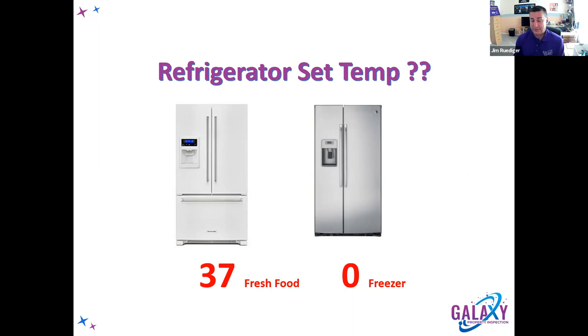In the freezer, it's got to be set at zero. You might think things start freezing at 32 degrees, so why does it have to be zero? The answer is ice cream. Because of the salt content in ice cream, it will start going soft at five degrees. So if you want soft ice cream, turn the temperature up a little in your freezer. Otherwise it should be set at zero — and with plus or minus two degrees, you could actually be at negative two.